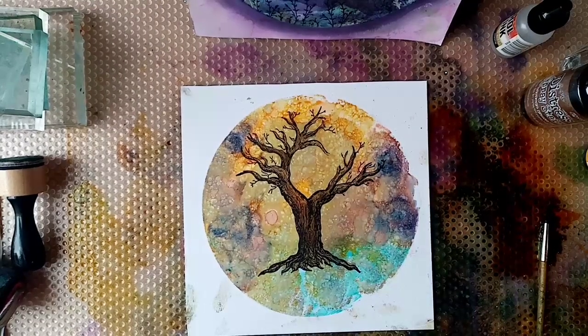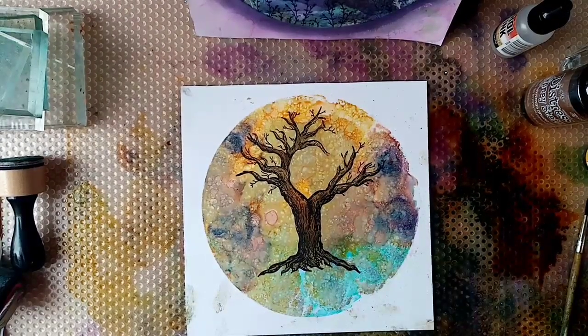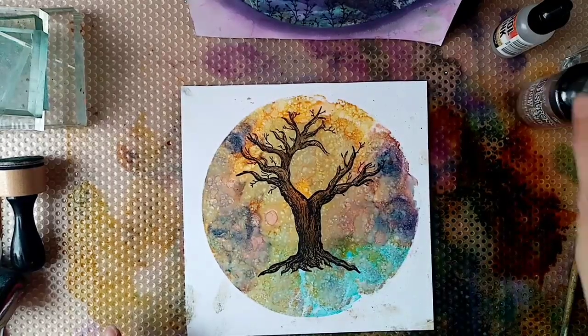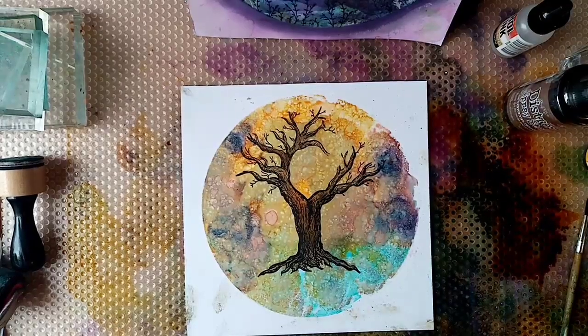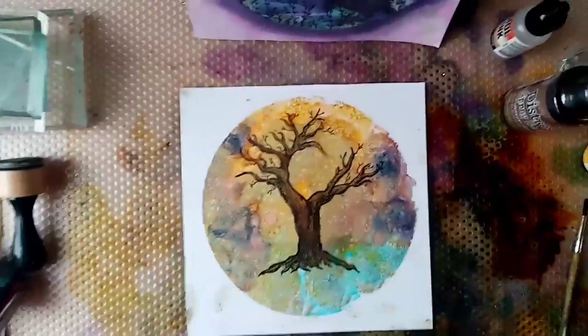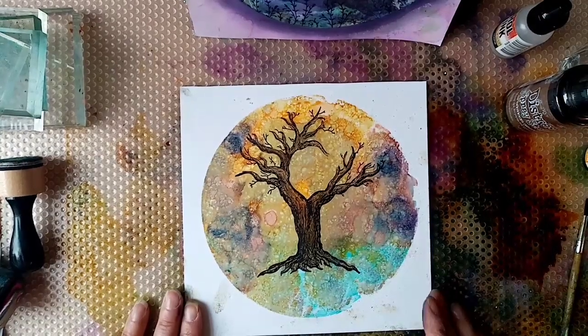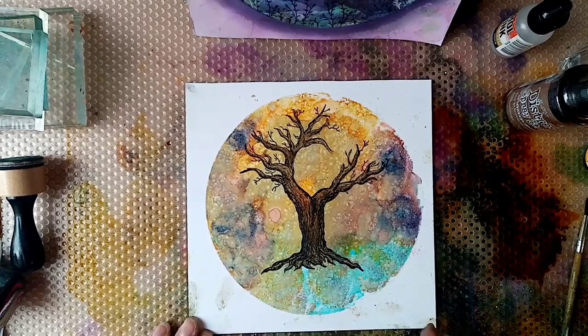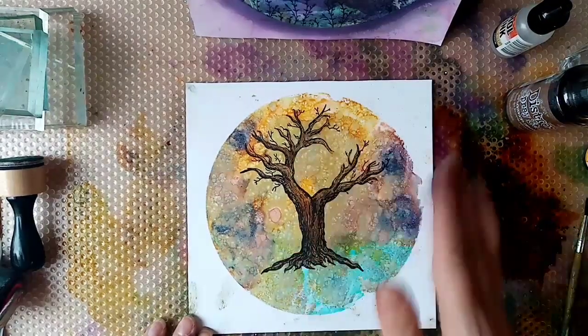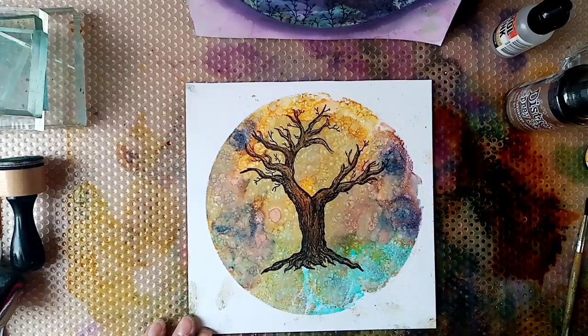I'm happy with that. As you can see, I did go over the line sometimes, but it doesn't really matter because the alcohol ink is so patchy and has a lovely texture that you can't really tell. That's distress spray stain in vintage photo by Ranger and Tim Holtz — one of my favourite spray stains. I need to make sure it's dry, so I'm just going to pause while I go and dry it.